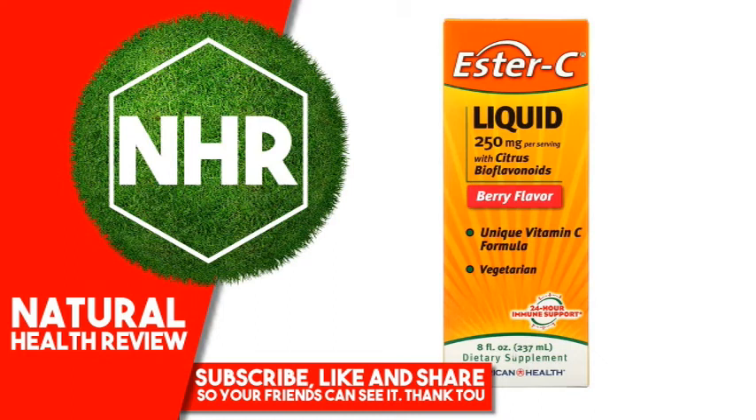American Health, Ester C Liquid with Citrus Bioflavonoids, Berry Flavor, 250 mg, 8 fluid ounces, 237 ml. Product Overview: Unique Vitamin C Formula, Vegetarian, with Citrus Bioflavonoids, 24-hour Immune Support, Dietary Supplements, Suitable for Vegans.